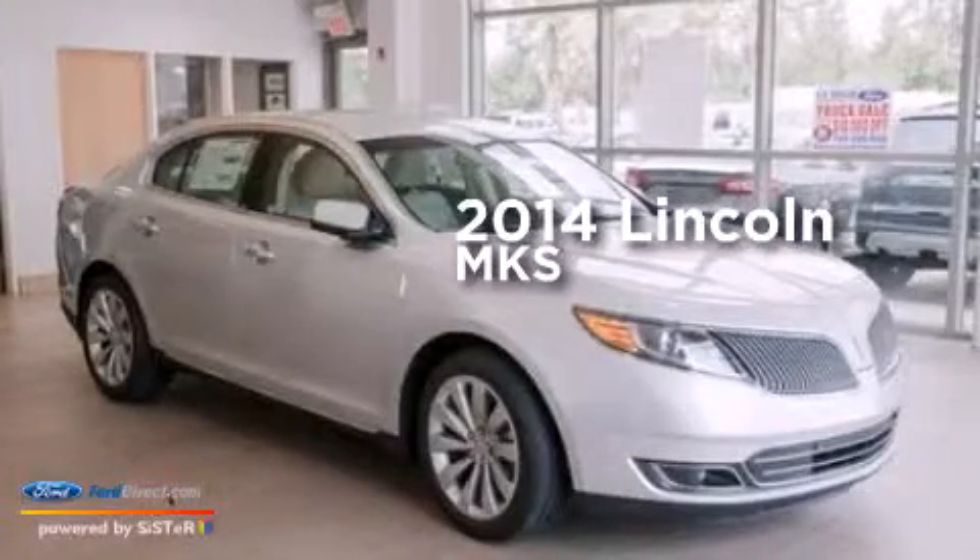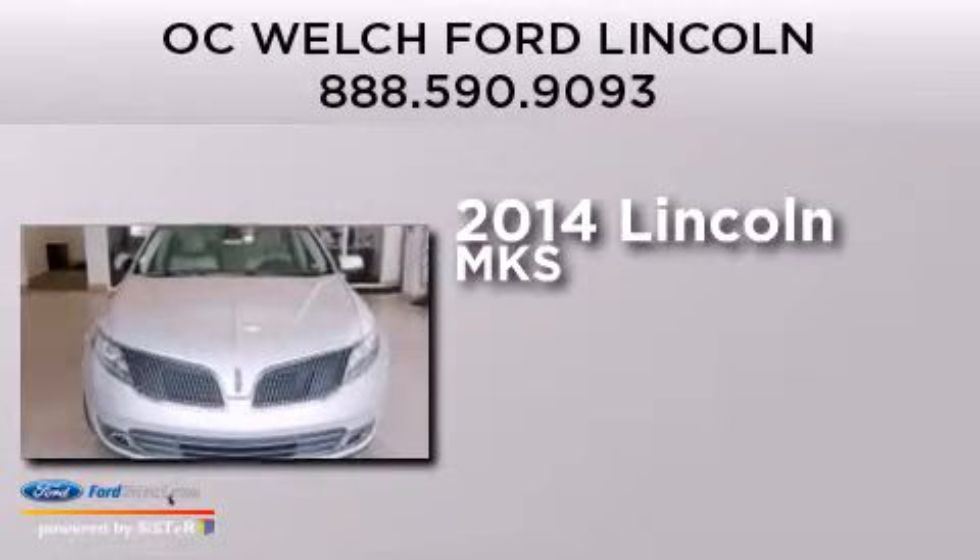This is a brand new 2014 Lincoln MKS. It features a 3.7 liter 6-cylinder engine and an automatic transmission.